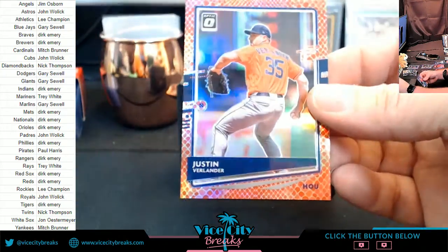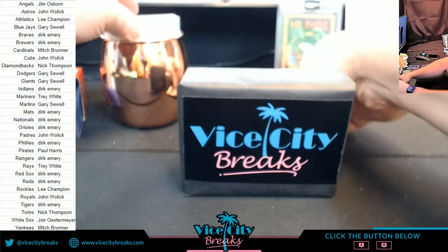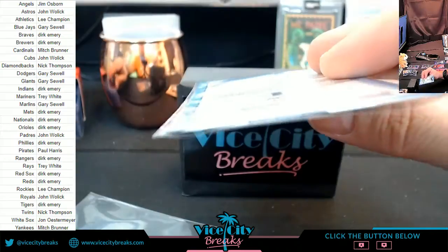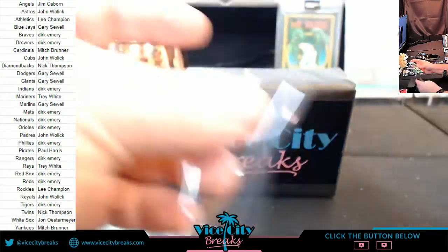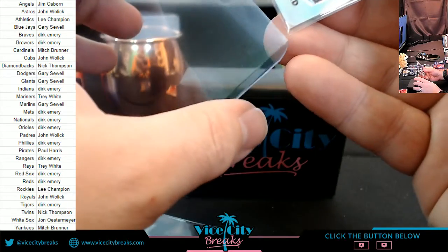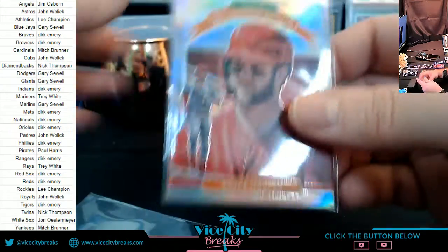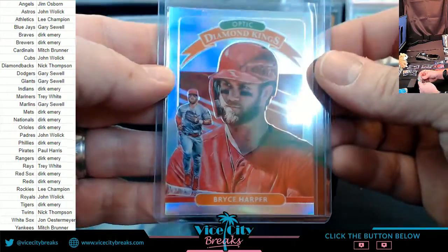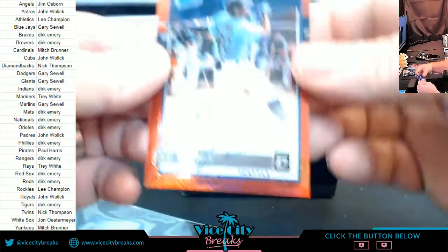Take that for the Angels. Justin Verlander, Astros. Green Dragon Diamond Kings — Marco Gonzalez for the Mariners. Silver Shiny Machado, Padres. Diamond Kings, Silver Shiny for Bryce Harper, Phillies. Not terrible at all. And our autographs — nice one for the Mariners: Kyle Lewis, rated rookie. So we actually did get something for Trey. Anthony Kaye for the Blue Jays, green mojo.